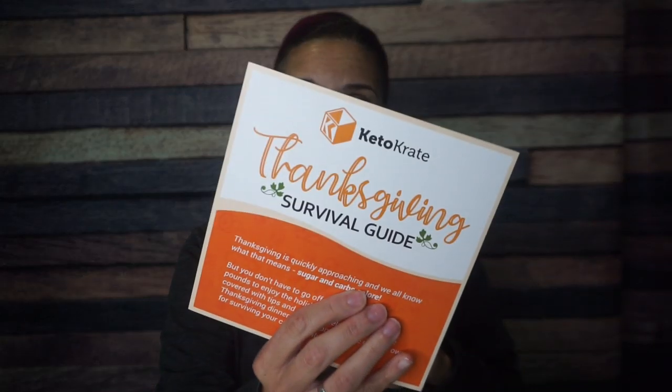They've included a Thanksgiving survival guide — that is so cute. It's about how to make keto swaps and stuff like that. Well, thank you Keto Crate.